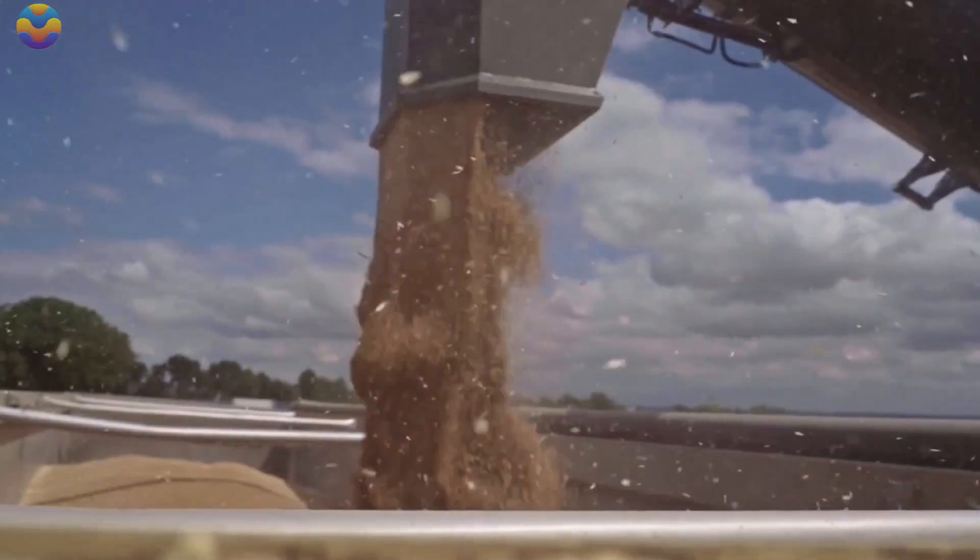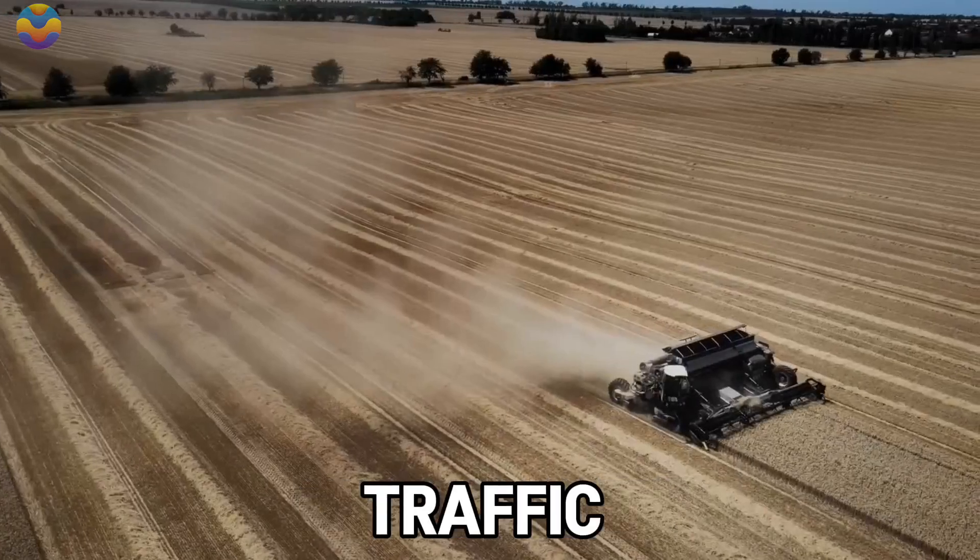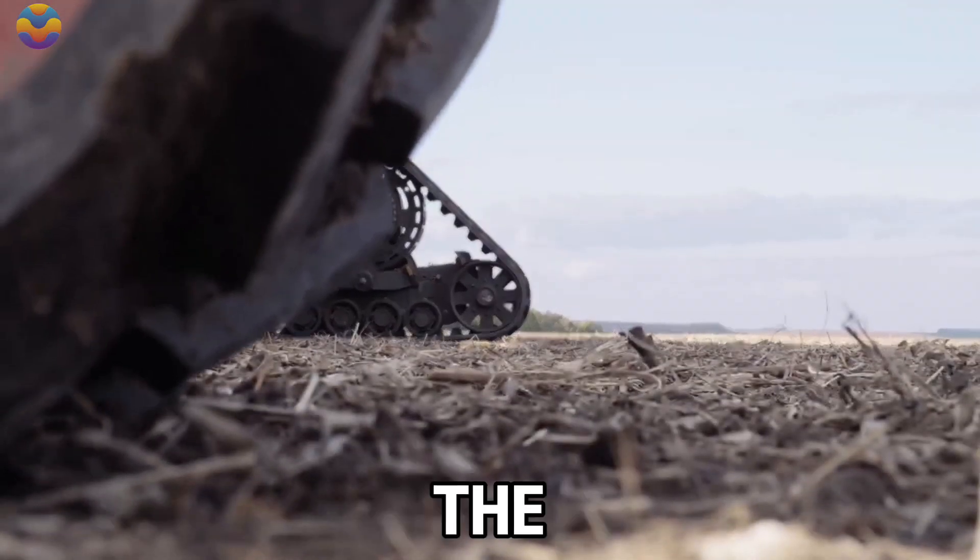One of the most remarkable features of the Nexat is its wide-span-controlled traffic farming style, which reduces the amount of soil compaction.